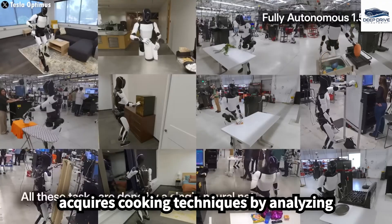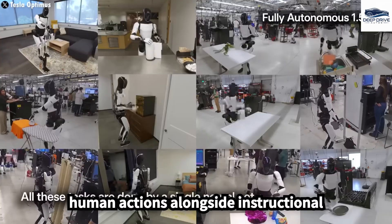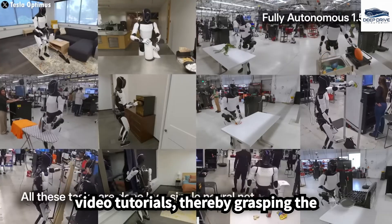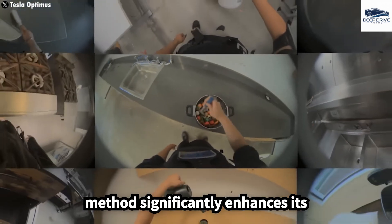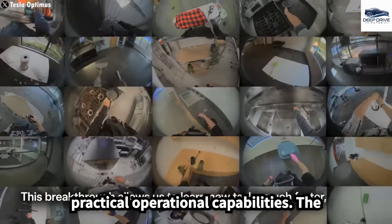The robot acquires cooking techniques by analyzing human actions alongside instructional video tutorials, thereby grasping the subtleties inherent to each task. This method significantly enhances its practical operational capabilities.